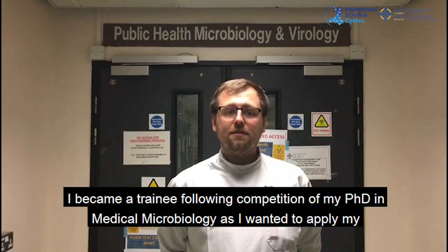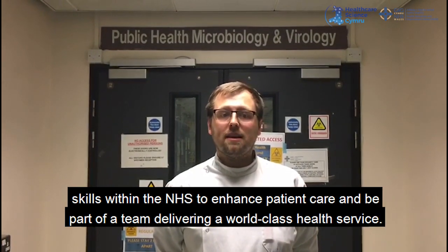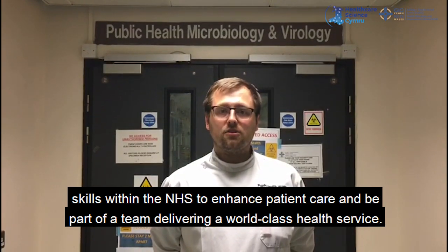I became a trainee following the completion of my PhD in medical microbiology, as I wanted to apply my skills within the NHS to enhance patient care and be a part of the team delivering a world-class health service.